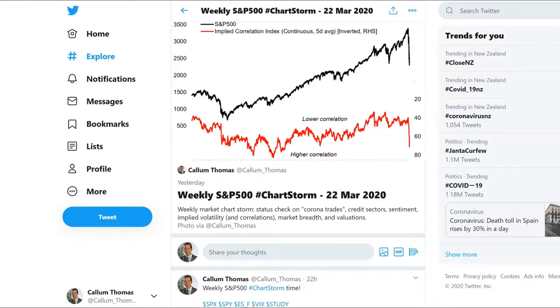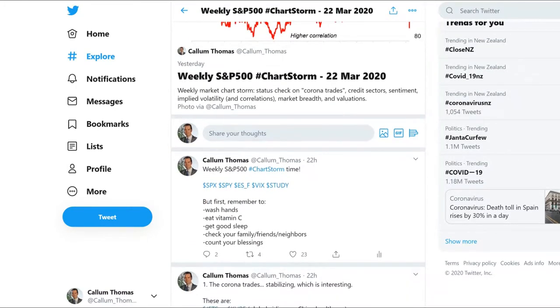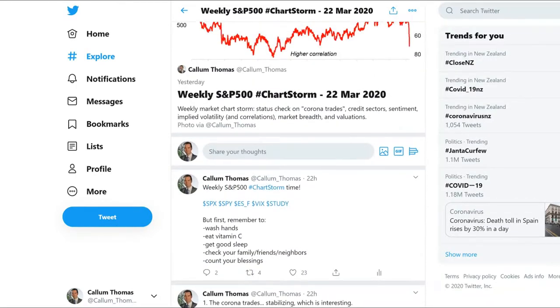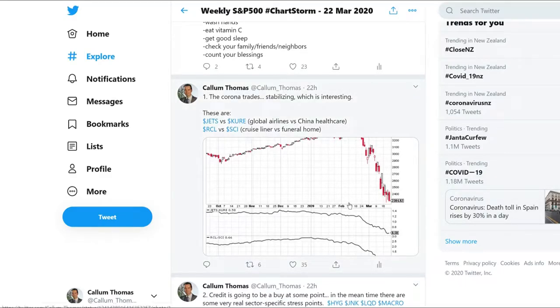Welcome to the YouTube video run-through of the weekly S&P 500 chartstorm. This is the weekly thing that I do on Twitter — 10 charts, sometimes having some strong conclusions and sometimes not. Sometimes just a collection of interesting charts, but the purpose of this video is to go through and explain what the chart is and why it's worth paying some attention to.